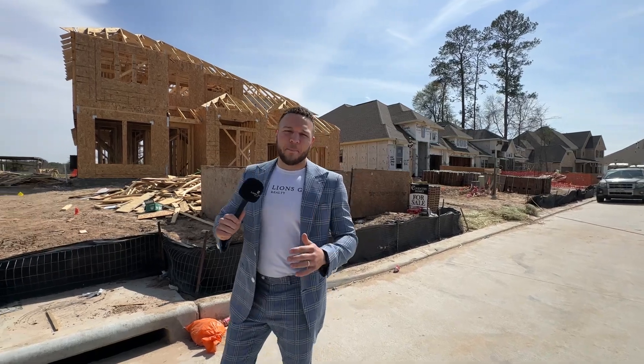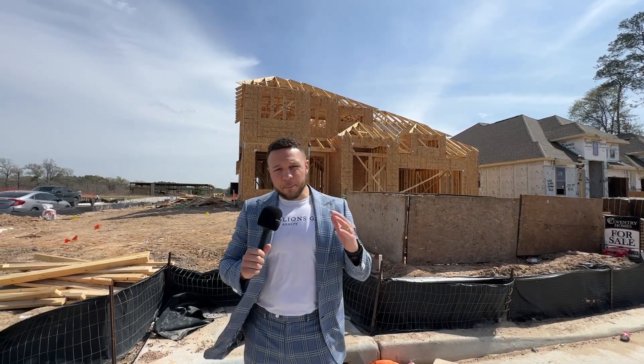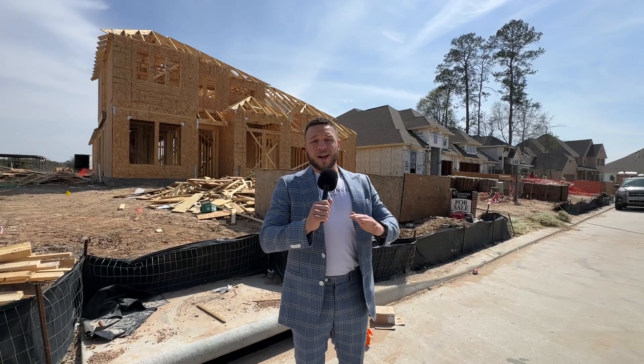Again, we are in the Meadows at Imperial Oaks in Conroe, Texas. We just checked out a few of the hundreds of homes being built in this community — personally a huge fan, it looks great and the neighborhood has so much to offer. If you liked anything that you saw, let me know. I'm Cameron Whiteside with My Hugh Homes and I'll catch you on the next one.